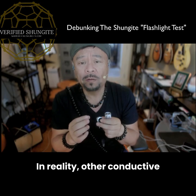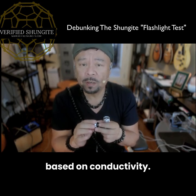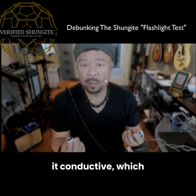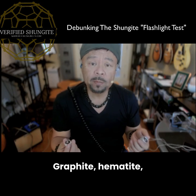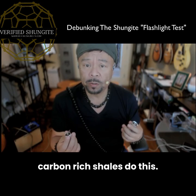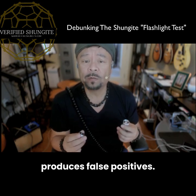In reality, other conductive materials can do the exact same thing, and that's where this test is misleading. The flashlight test is based on conductivity, and yes, Shungite is carbon rich, which makes it conductive and allows electrons to flow through it easily. But Shungite isn't the only stone that conducts like this. Graphite, hematite, magnetite, pyrite, even some carbon-rich shales can do this — all of them can light a bulb, but only with a flicker. So the flashlight test produces false positives. It looks impressive but it doesn't prove authenticity.